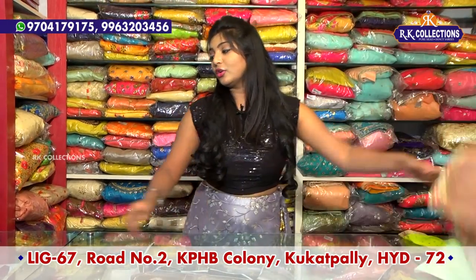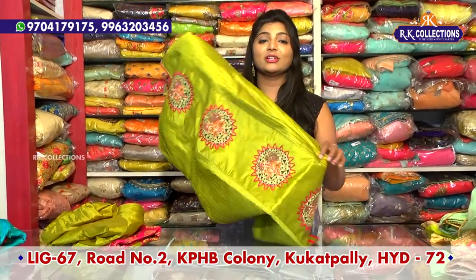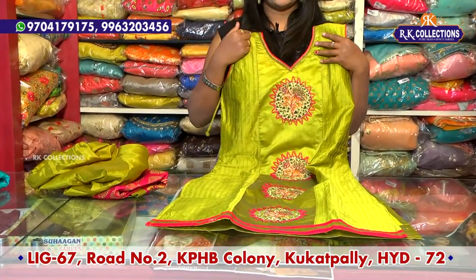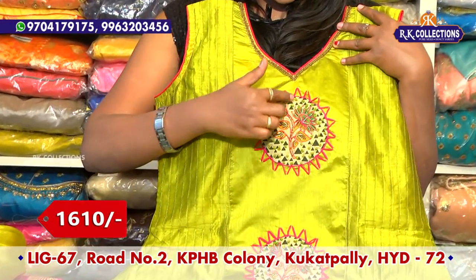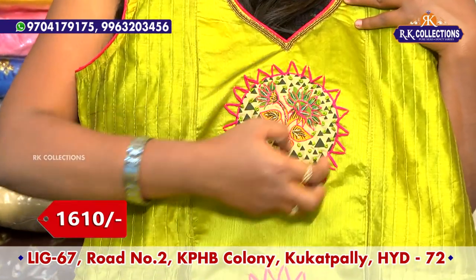We also have a variety in straight cut. We have a green color combination, a pink color combination with piping, an orange color, a purple color style, and an orange and purple color combination.